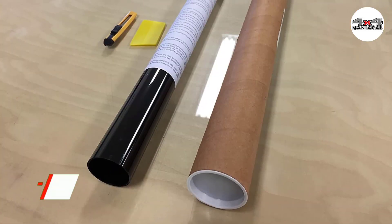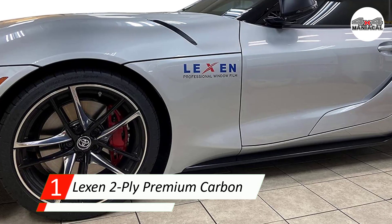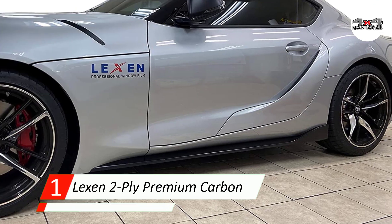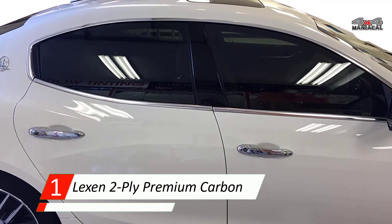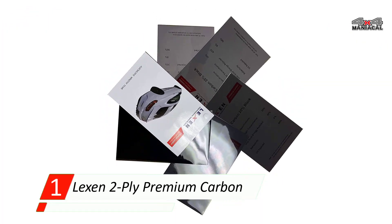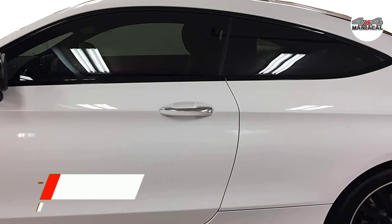Number one: Lexon 2-Ply Premium Carbon Roll Window Tint Film. Our top pick for car window tint is Lexon's carbon film. It comes as a roll of film that you cut yourself to fit the exact measurements of your windows. You can customize the tint percentage with options between five and fifty percent. This roll blocks 99% of harmful UV rays, preventing the furnishings in your vehicle from fading and keeping the temperature down.